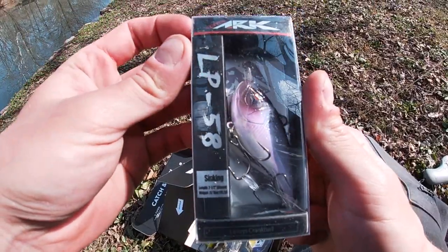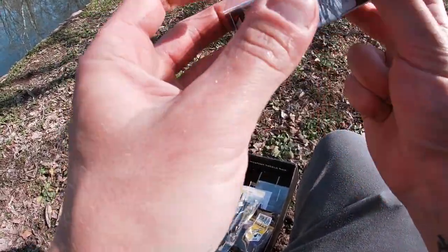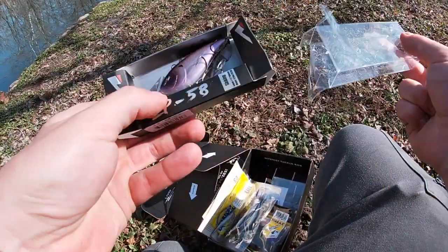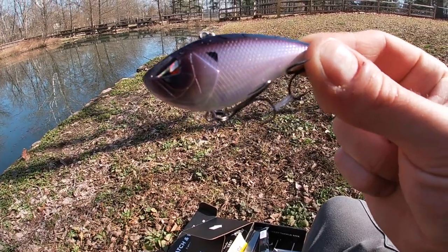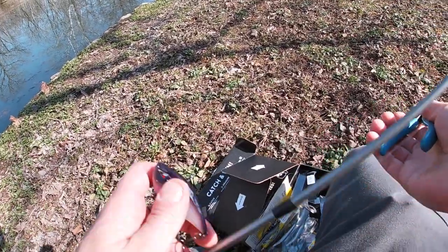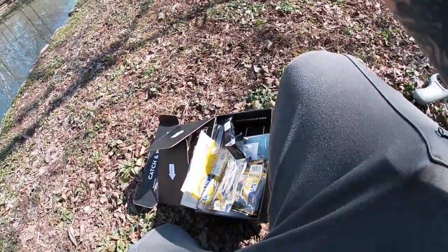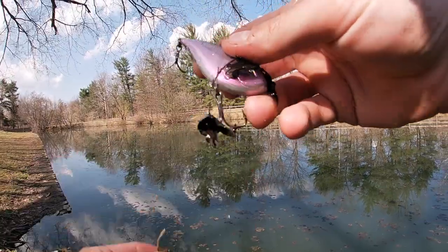Let's try the Team Arc LP58 lipless. Since fish are biting moving baits — at least according to the spinner — maybe we'll be able to catch one on this beautiful looking lipless. The only super annoying thing about this lipless crankbait is that it's probably going to pick up all the gunk in the water every single time I cast it, but hopefully we'll catch something on it. Prime example right there.